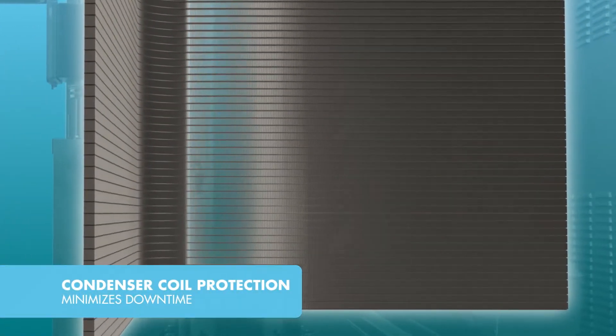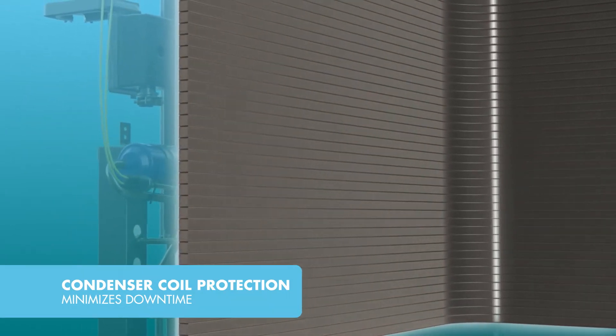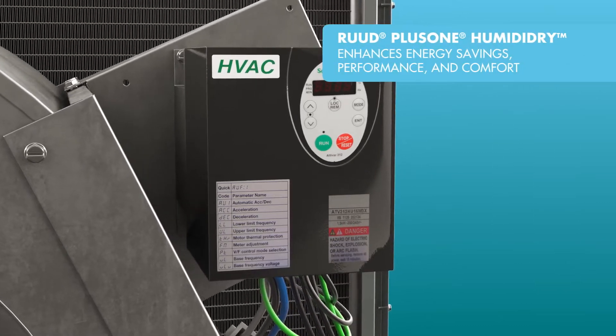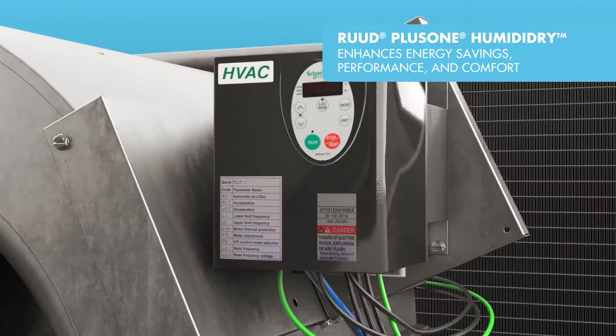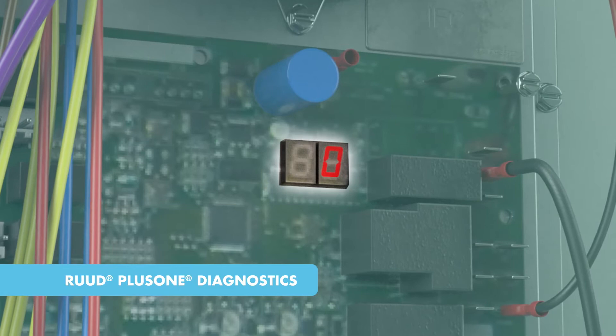The optional factory-installed pre-coated condenser coil offers an extra layer of protection to withstand the harshest of environments and to minimize downtime. First in the dehumidification market to incorporate a VFD, Plus One Humidity Dry technology enhances energy savings, performance, and comfort.